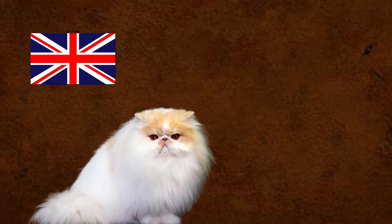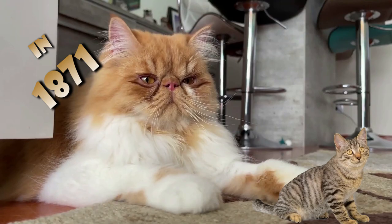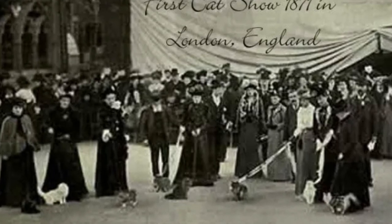Persian cats quickly made their way to England from France and Italy after being in Persia. In 1871, they were in the first cat show in London, England.